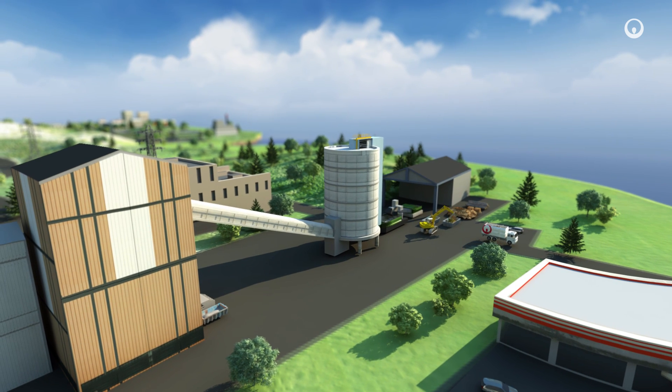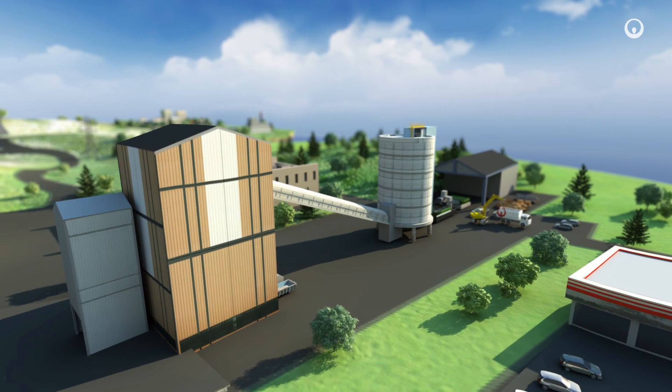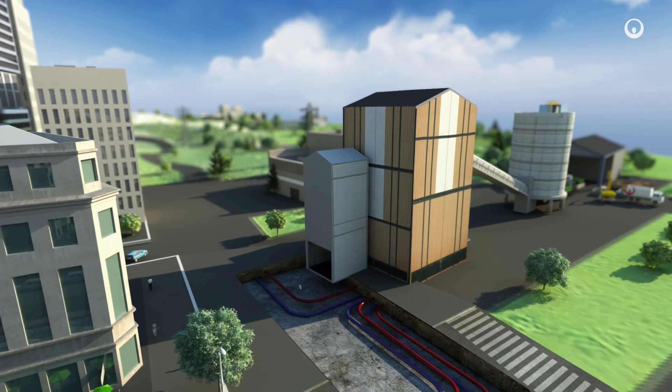We generate the heat in boilers fuelled by a variety of sources of energy. Most of them are renewable — biomass, for example. And we also reclaim heat from waste incineration.